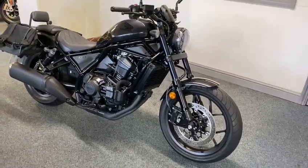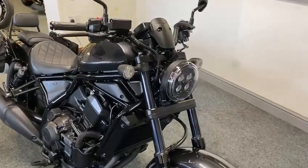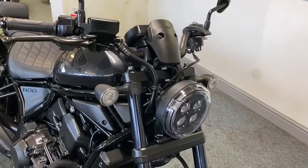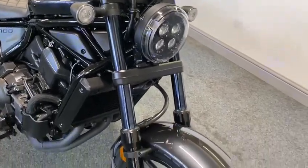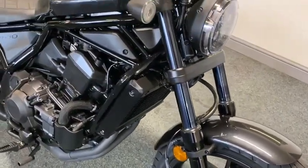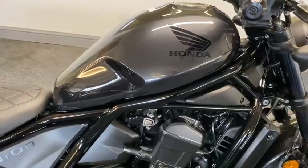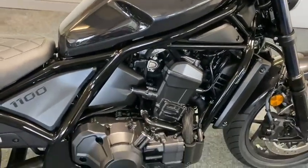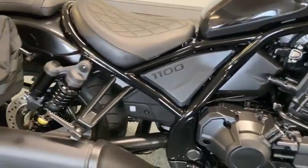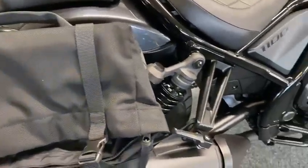It's done a few hundred miles so she's just out of the box — absolutely beautiful, lovely colour as well. Obviously there's no marks or anything because it's brand new. It's got these bags on which are quite nice.